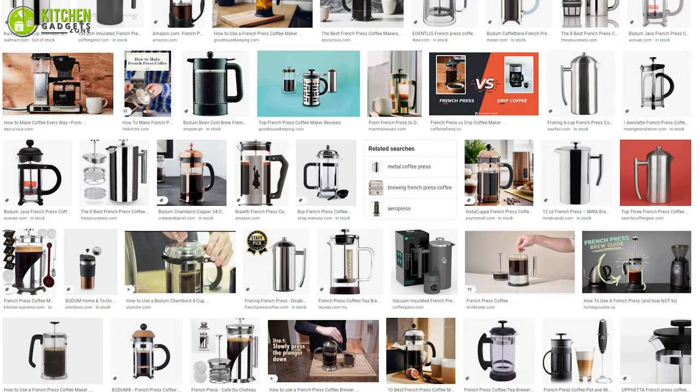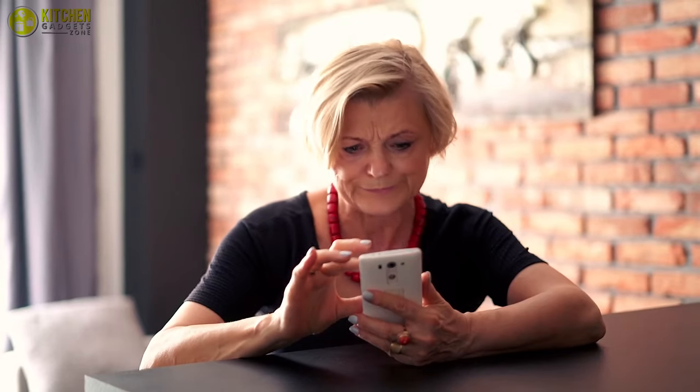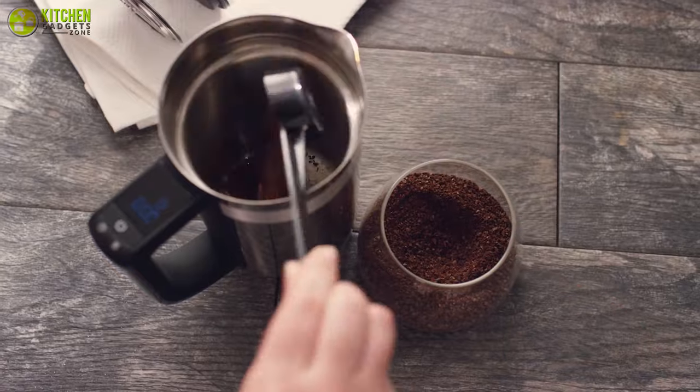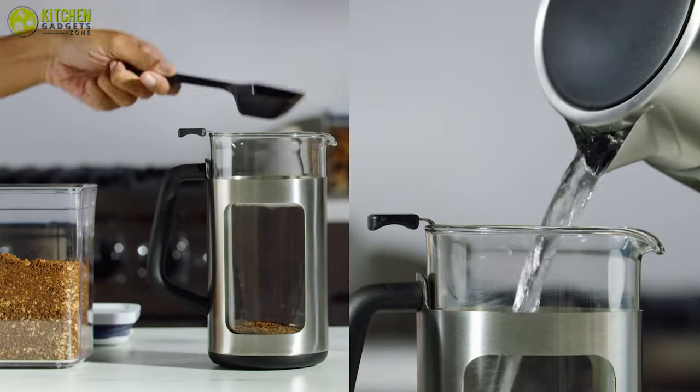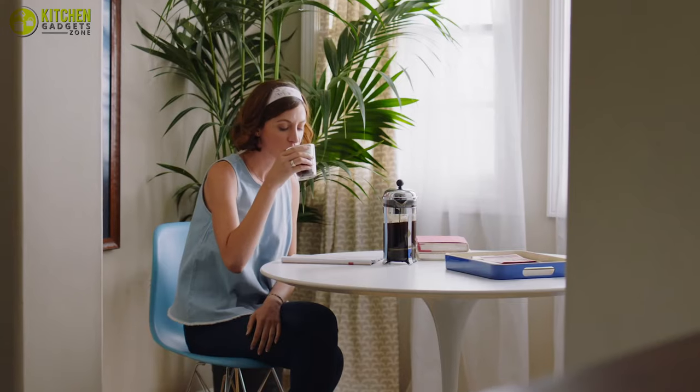As the market is packed with hundreds of French press makers, it is quite tricky to pick the one suitable for you. So in today's video, we've compiled the seven best French press coffee makers that can meet your requirements and let you enjoy a perfect cup of joe every time. So let's dive right in.